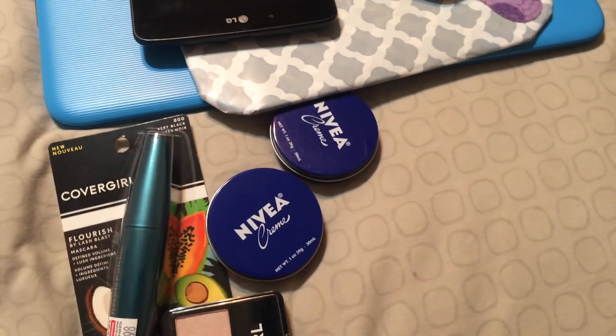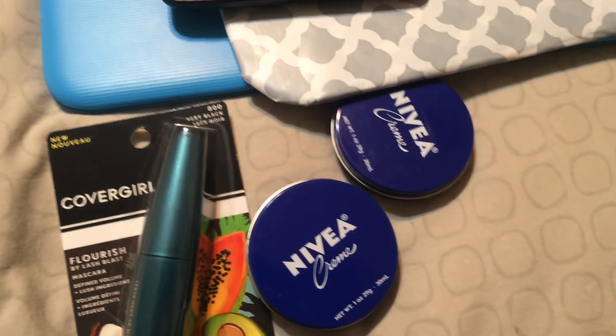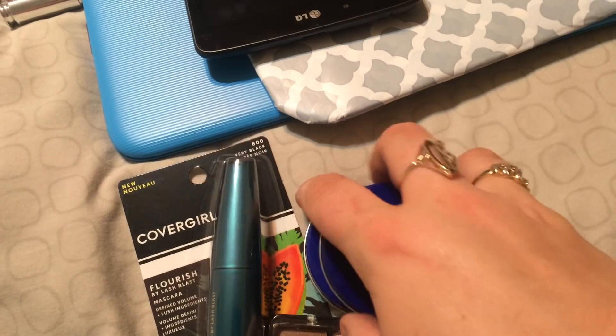I just want to let you guys know about the Nivea deal — I didn't put it in today's video simply because I wanted to try it for myself first. I'm trying to put out as accurate information as I can, especially considering it's CVS and we all know how that goes.